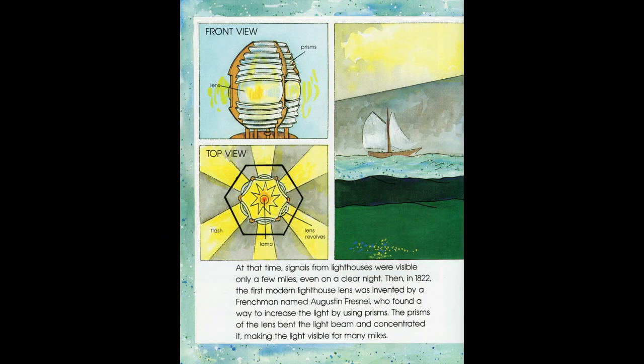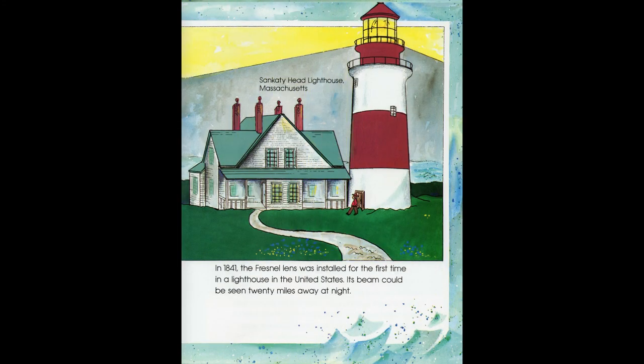At that time, signals from lighthouses were visible only a few miles, even on a clear night. Then, in 1822, the first modern lighthouse lens was invented by a Frenchman named Augustin Fresnel, who found a way to increase the light by using prisms. The prisms of the lens bent the light beam and concentrated it, making the light visible for many miles. In 1841, the Fresnel lens was installed for the first time in a lighthouse in the United States. Its beam could be seen 20 miles away at night.